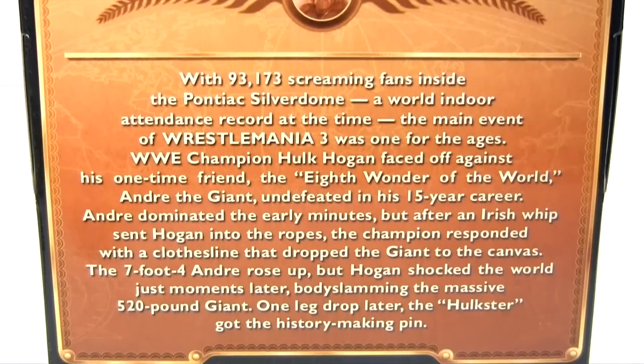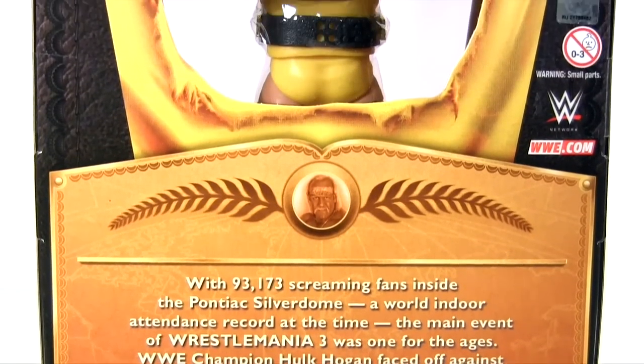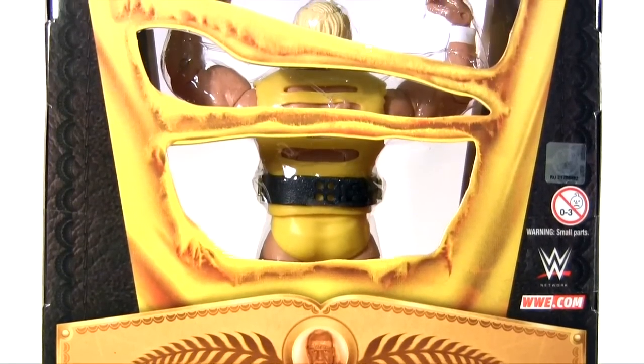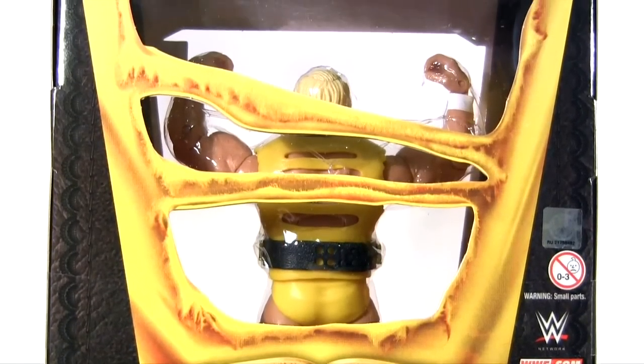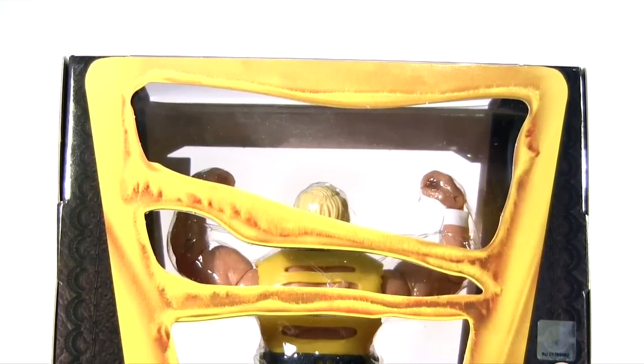At least when it comes to packaging, this one wins hands down. It incorporates Hogan's ripped t-shirt into the design, and to appeal to the mint-on-card crowd, the ripped t-shirt is a window through which you can admire the figure without having to set him loose from the packaging — which of course is what I'm about to do.